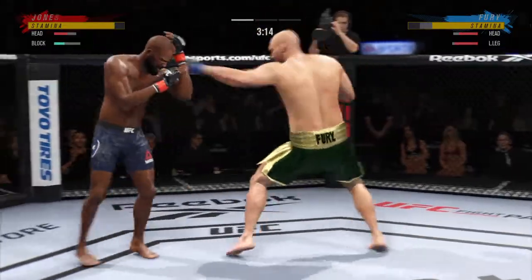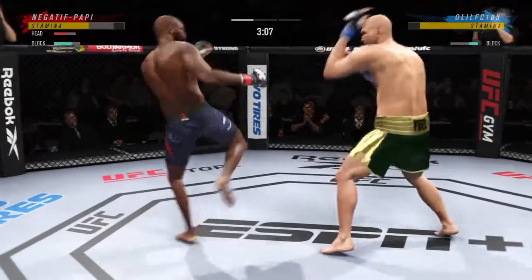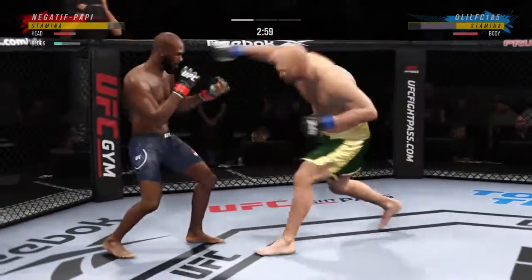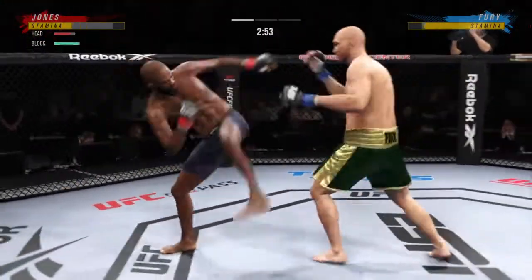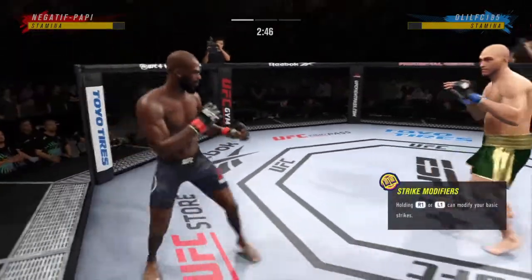Fury gets hit with a kick. That's a good right hand. Really good job by him there to raise the guard and block those shots coming his way. He does a great job of blocking all incoming strikes. And he lands a kick to the leg now — pretty good work on the feet tonight by Tyson Fury.